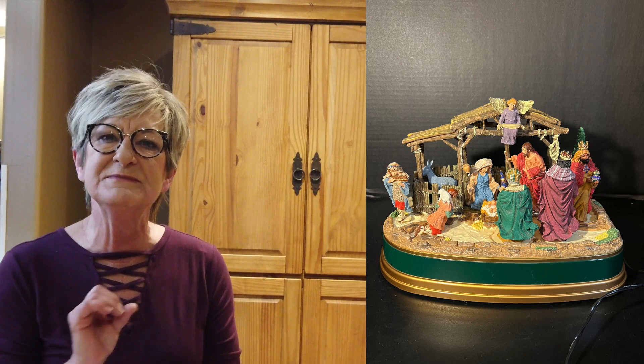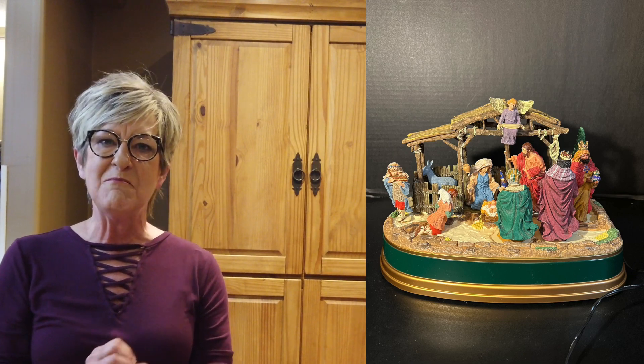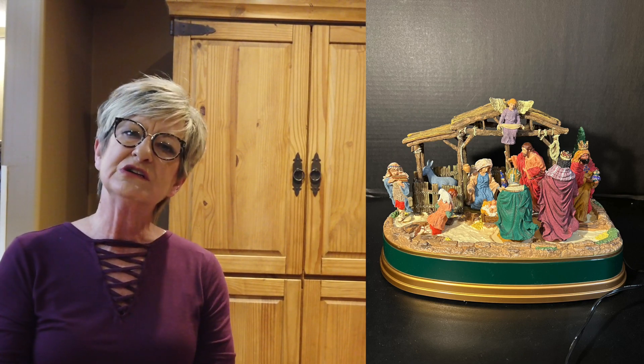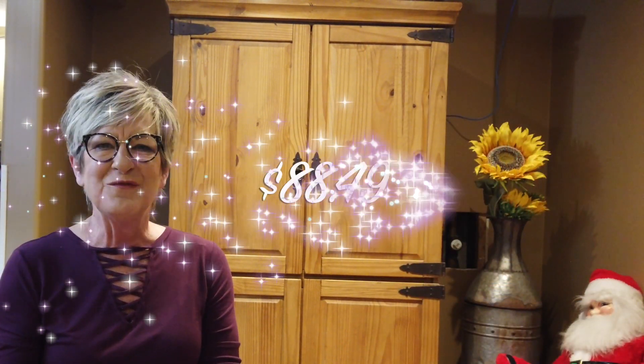Oh, I love this. It was a Mr. Christmas — Mr. Christmas sells pretty well. I picked this up at a garage sale for $15. It was the Away in the Manger version. Sold it for $125 with $21.51 shipping, so profit of $88.49.